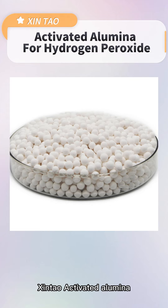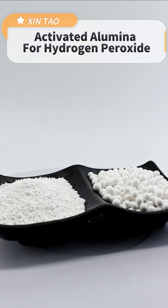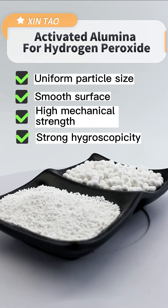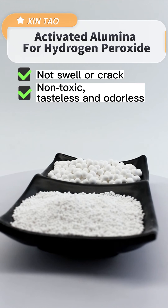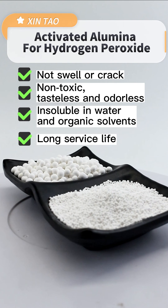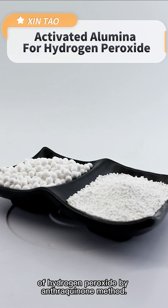Xintao activated alumina specially used for hydrogen peroxide is made of high-purity alumina through scientific deployment and catalytic finishing. It has uniform particle size, smooth surface, high mechanical strength, strong hygroscopicity, and does not swell or crack after absorbing water. It is non-toxic, tasteless, and odorless, insoluble in water and organic solvents, with long surface life. It is a special absorbent for the production of hydrogen peroxide by the anthraquinone method.